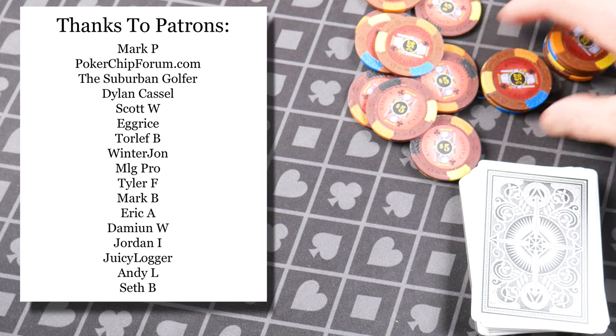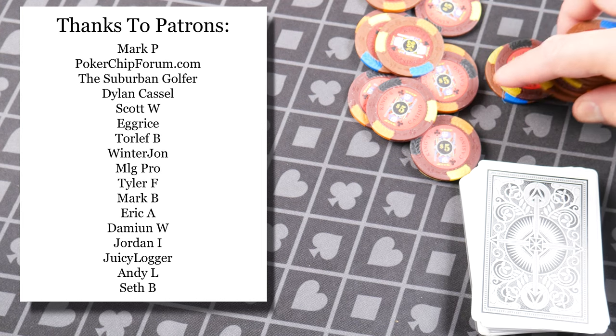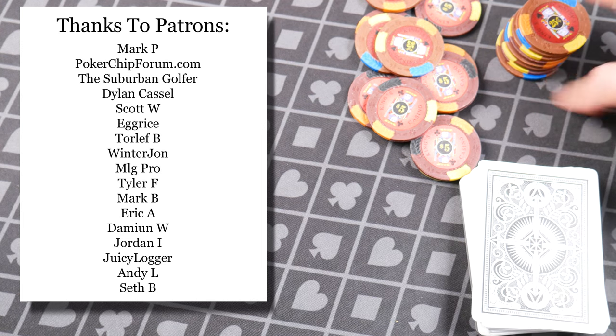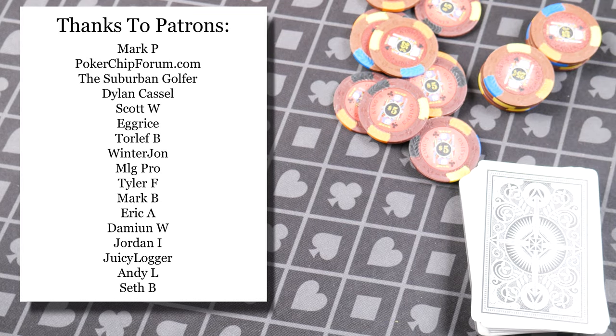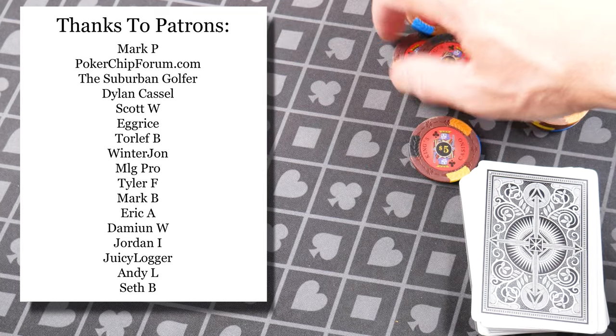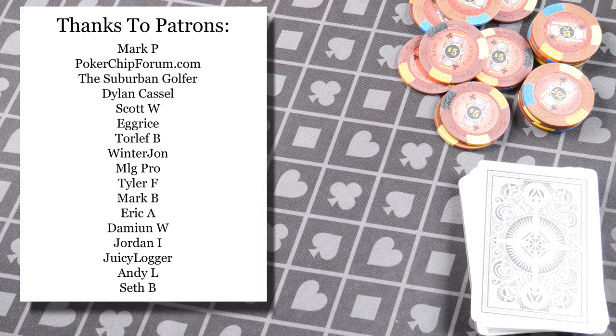Let me know your thoughts and comments, and memories with these chips in the comments below. If you have experience with their durability — long-term durability, have you played these for years at your home game and how have they held up? — that's something I'm also interested in. Thank you for watching. Please subscribe if you enjoy this content.